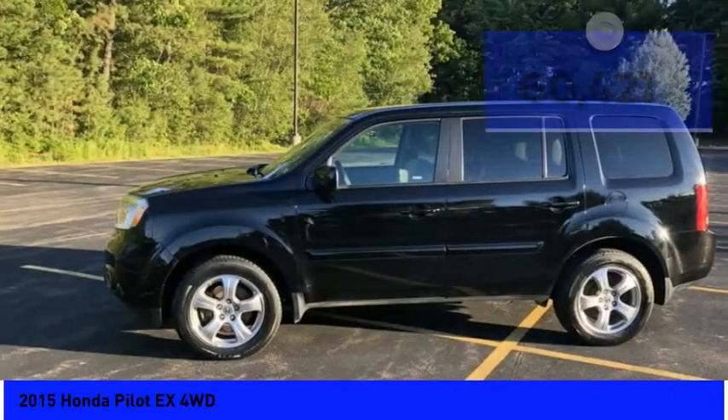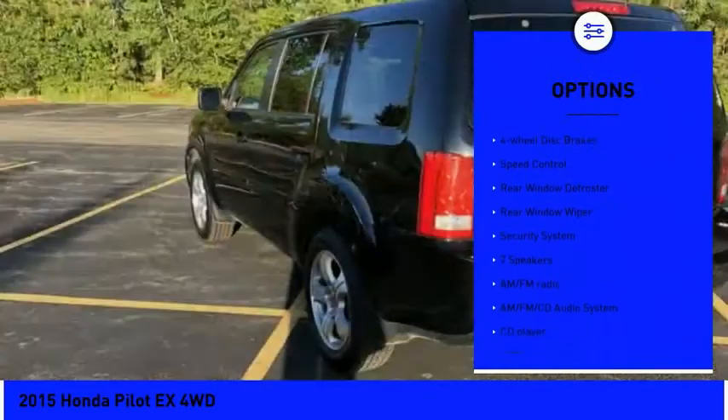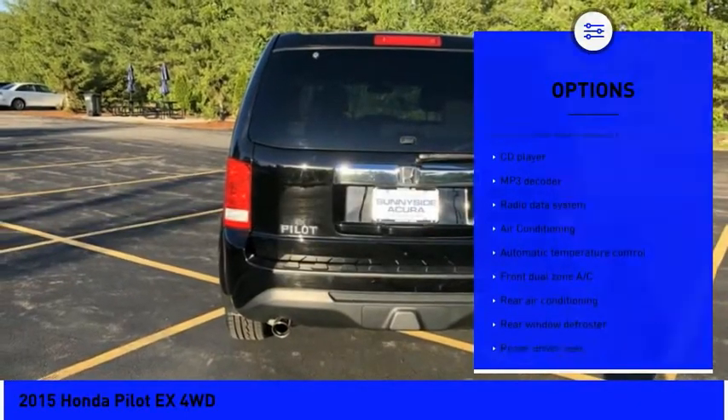Here are some of this vehicle's great options: electronic stability control, brake assist, traction control, remote keyless entry, fog lights, four-wheel disc brakes, and speed control.